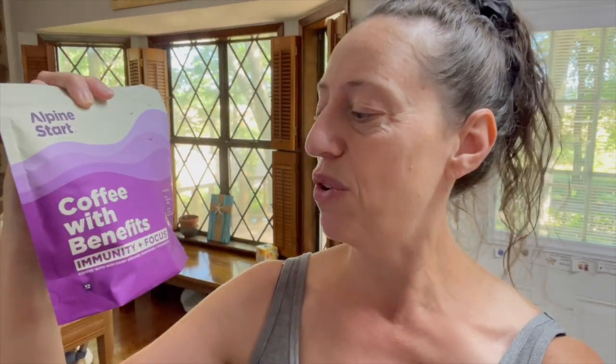Good morning. It is time to give this a shot — this is Alpine Start, their Coffee with Benefits for immunity and focus. I've had a super busy morning and I didn't get a ton of sleep last night, so we're going to give this a shot. I'm going to make some of this and see how I'm feeling in about 20 to 30 minutes, which is usually how long it takes coffee to kick in for me. I'm going to answer some emails and see how this does as far as waking me up and keeping me focused.